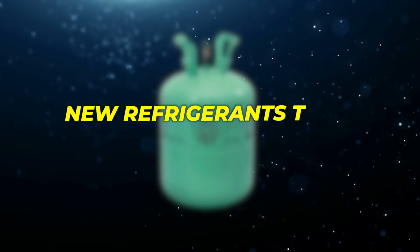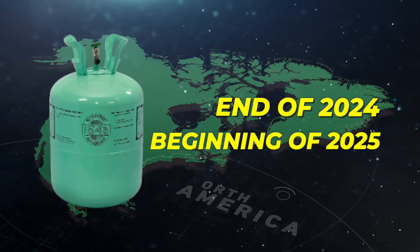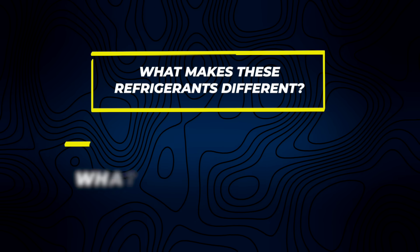In this video, we're going to be talking about the new refrigerants coming to the market at the end of 2024 and beginning of 2025 in North America. Specifically, we're talking about R32 and R454B — what makes these refrigerants different, what you can expect, and whether or not you should wait to get equipment if you're on the fence.